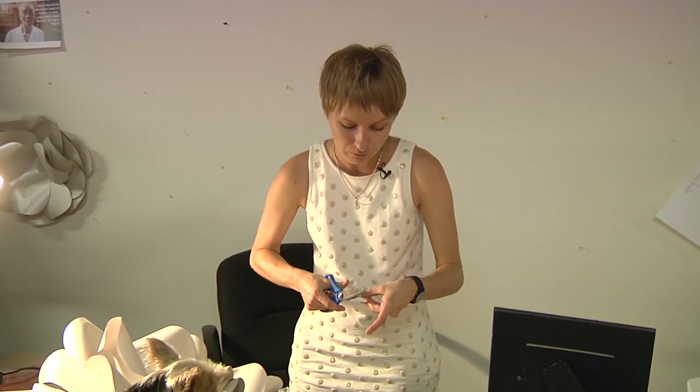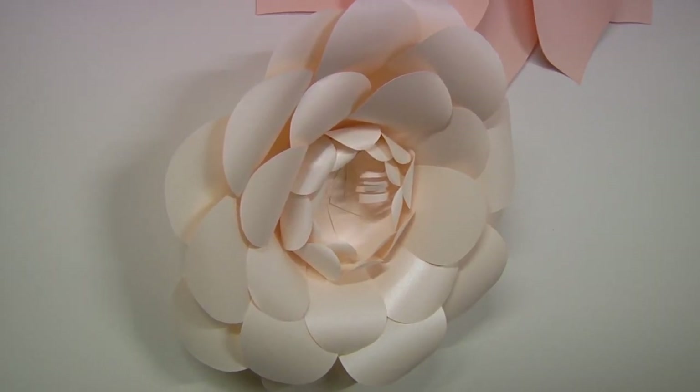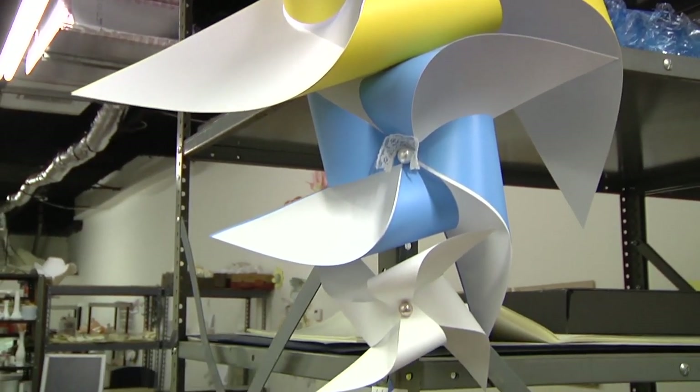Baluszka uses her background in math to carefully calculate the shape of each flower. Her flowers are all geometrical. Many people want soft edges, but her vision is the spiky edges. She constructs these architectural flowers.